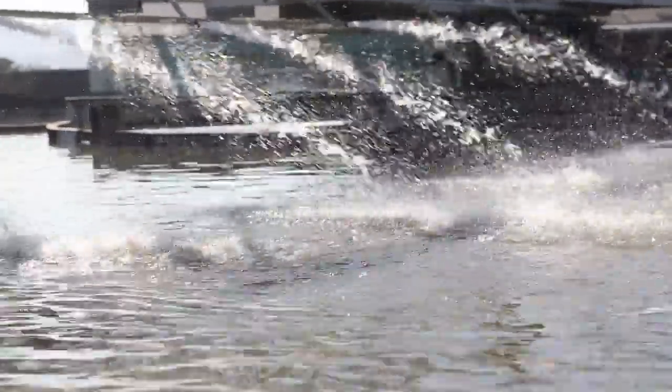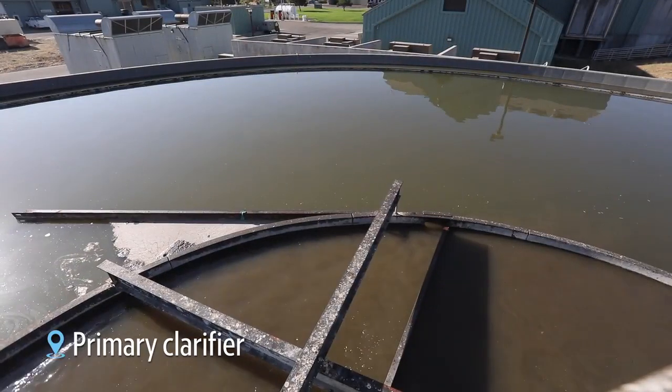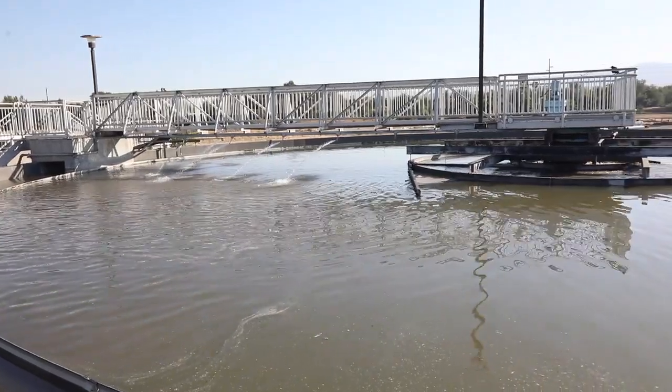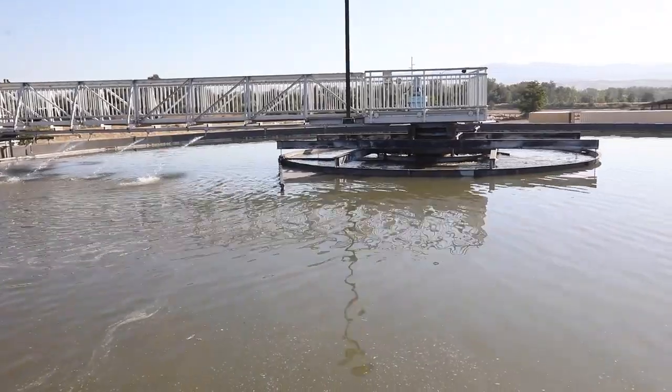After the water has gone through the headworks building, it comes up to the center of this clarifier where it's allowed to settle. I like to think of it as a cup of hot chocolate — if you let that cup sit for a long time, all of the heavy particles, all that chocolate, sink to the bottom. Instead of chocolate, it's poop and food scraps, all of those things that have broken down.